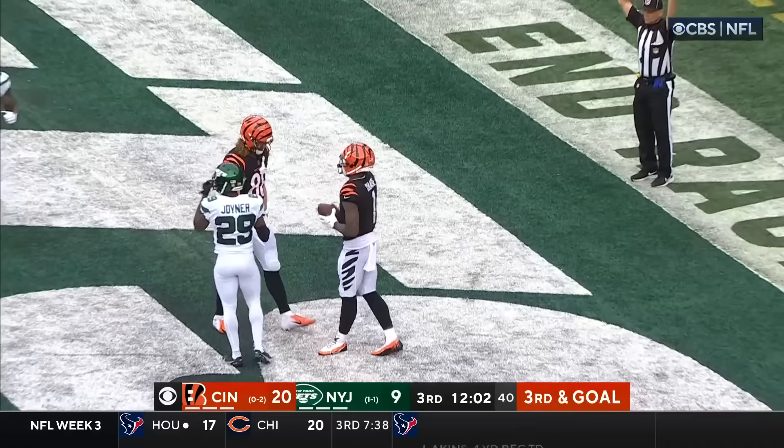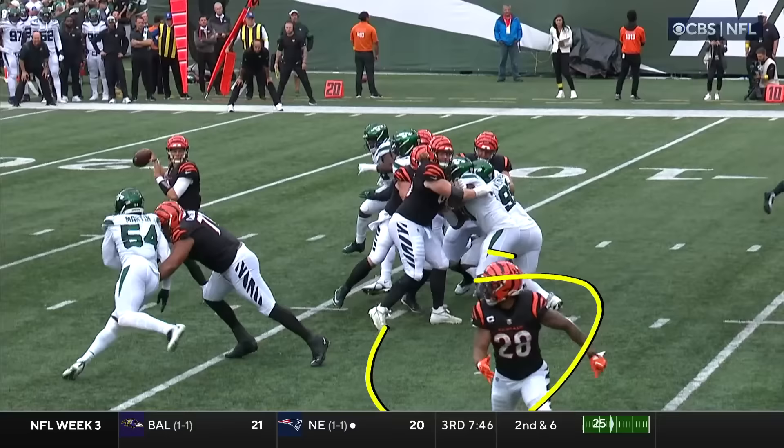Burrow on third and goal. Burrow hooks a pass — wide open — Chase. Touchdown, Bengals.